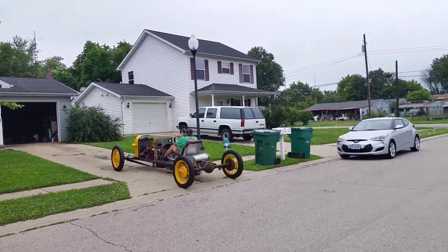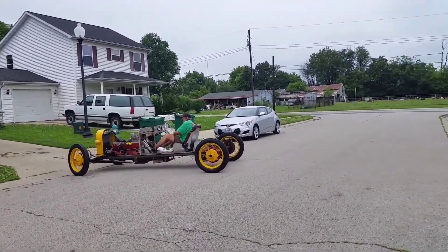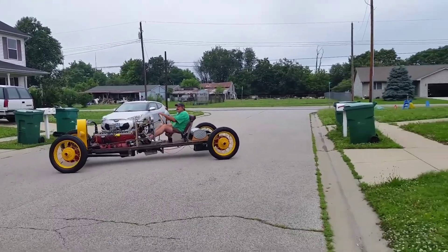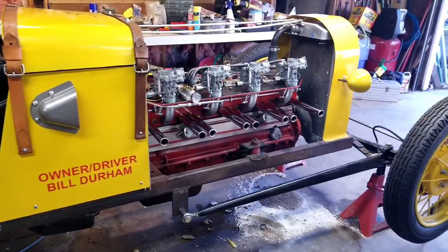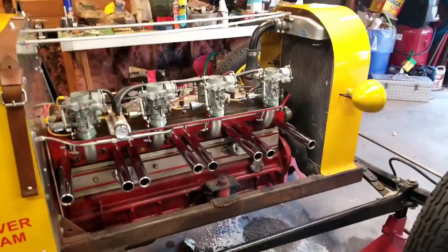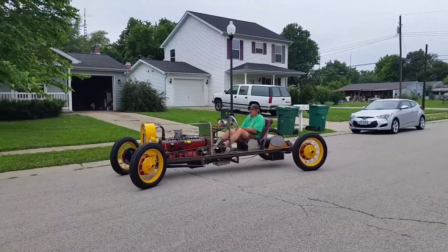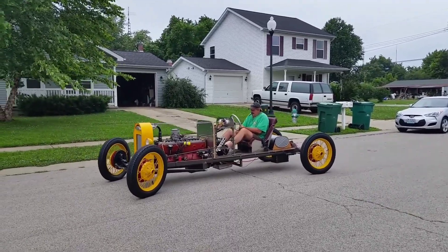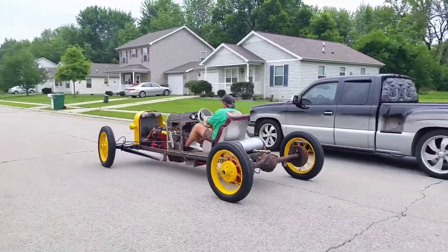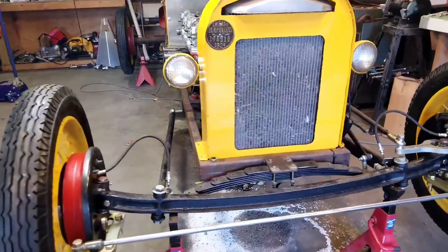Vintage cars can often come with a hefty price tag, which is why for many passionate enthusiasts, crafting their very own unique versions is not just an exciting endeavor but also a cost-effective one. In this particular rendition, an upgraded Packard engine takes center stage, complemented by Volkswagen carburetors for optimal performance. The steering system is a hybrid featuring components from both Packard and Ford, while a Chevy transmission ensures smooth gear shifts.